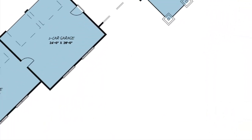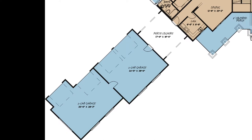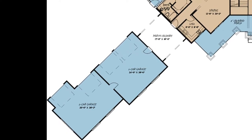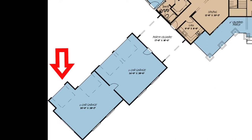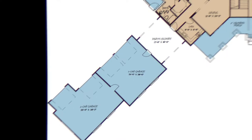This house has dual two-bay garages. There is also access from the side of the closest garage under the port-a-cachet. The farthest bay is the perfect size for a boat or a few four-wheelers. Let's head inside.